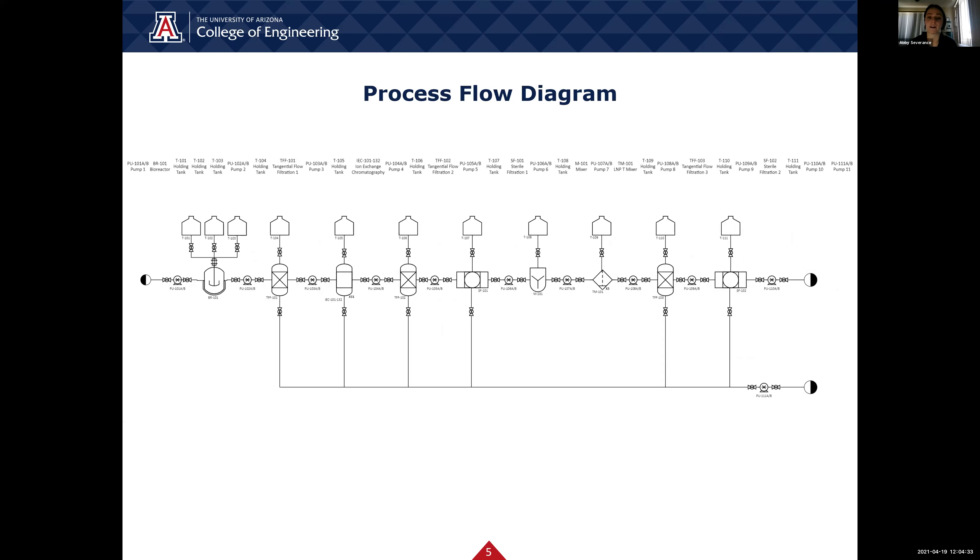This is our process flow diagram. This figure goes into more detail of what our process looks like. We start the journey in the bioreactor where the DNA template goes through a reaction and the messenger RNA is created. We have a series of pumps to continue to push the mRNA along the process. The next step is one of three different tangential flow filtrations in the process. After that, it goes into the ion exchange chromatography, which is another filtration step. Next, it goes through the lipid nanoparticle encapsulation, where the mRNA gets put into a protective lipid, and this is what it will stay in until it's administered into the human body. Finally, there are also two sterile filtration steps along the process to ensure our final product is as pure as possible.